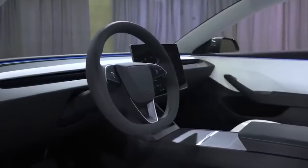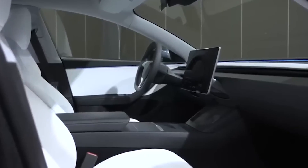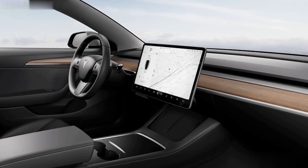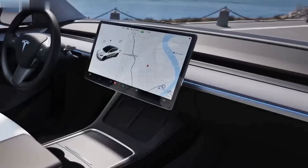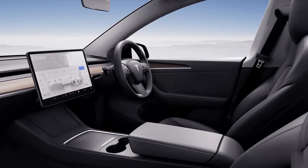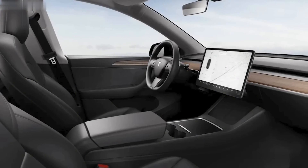The Tesla Model Y Juniper is predicted to have an advanced air filtration system with a bioweapon defense mode, protecting you from all the nasty stuff in the air. This system creates a positive pressure bubble inside the car, keeping out pollutants and allergens.